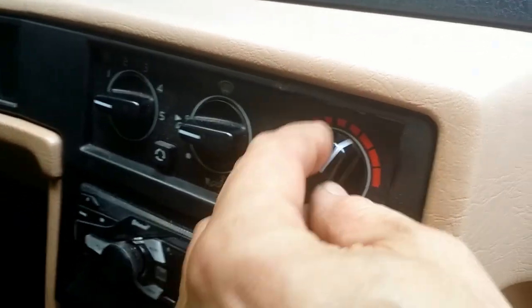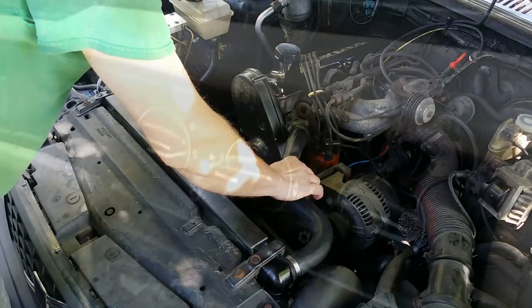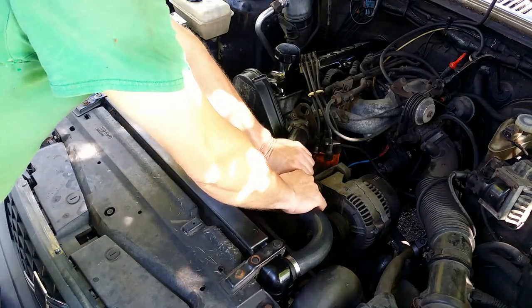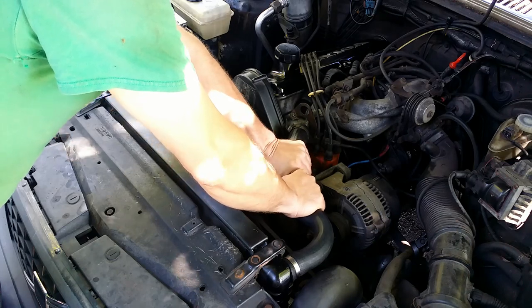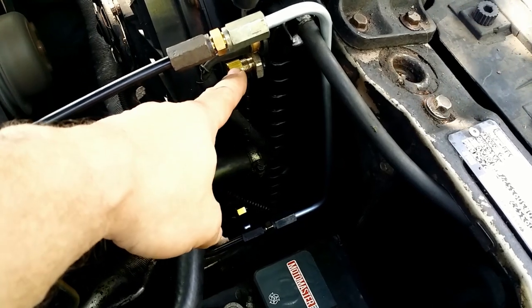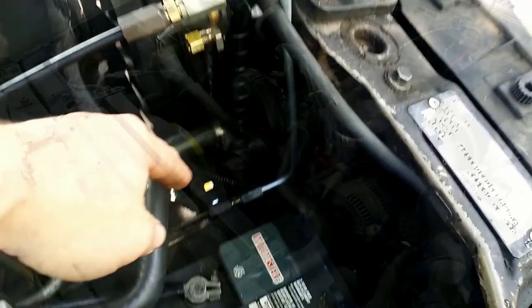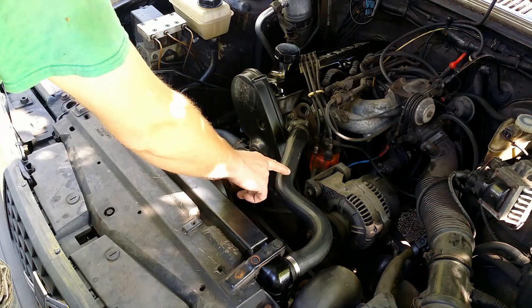To flush the heater core, I set controls to the max. Bled air from the system by squeezing hoses. The oil cooler ports are plugged during the flush. Then I kept the engine running for a few minutes after the thermostat opened.